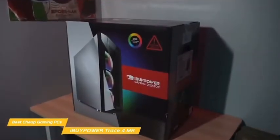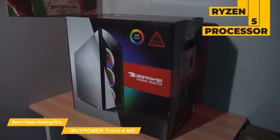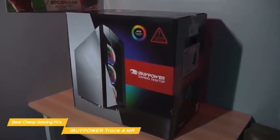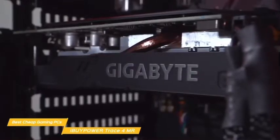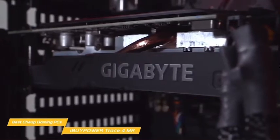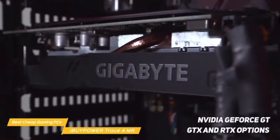Driving performance are some solid hardware components. The base model offers a Ryzen 5 processor, but you have the option to configure this PC with an Intel i3, i5, or i7 processor as well. For graphics cards, the base comes with an AMD Radeon RX 5500 XT, but you can opt for other AMD Radeon cards, as well as several different NVIDIA GeForce GT, GTX, and RTX options.